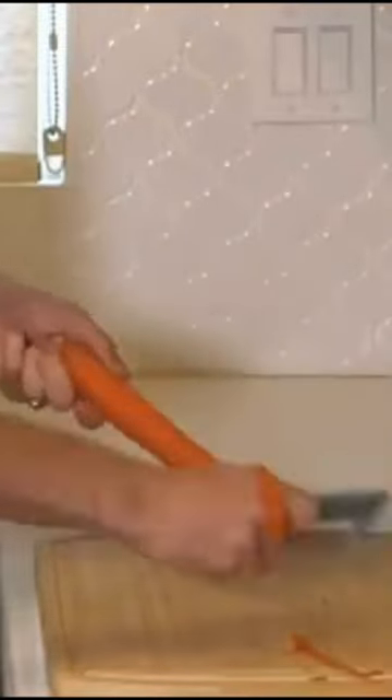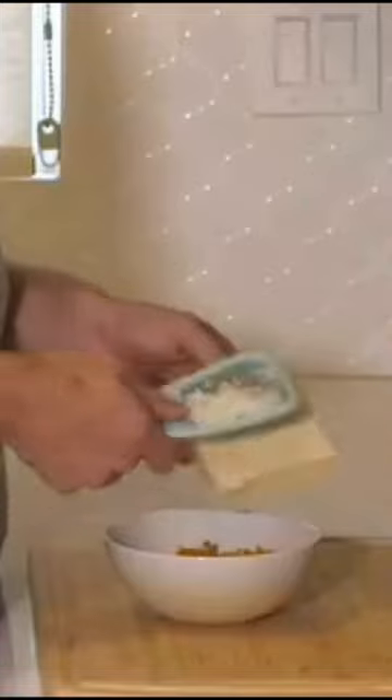This little kitchen set is great for peeling, grating and so much more. It's compact yet fully functional and can be easily stored anywhere.